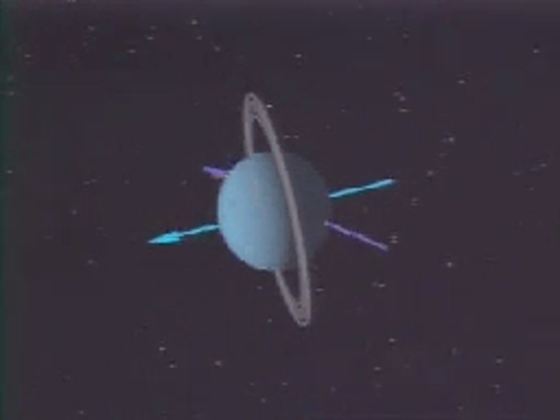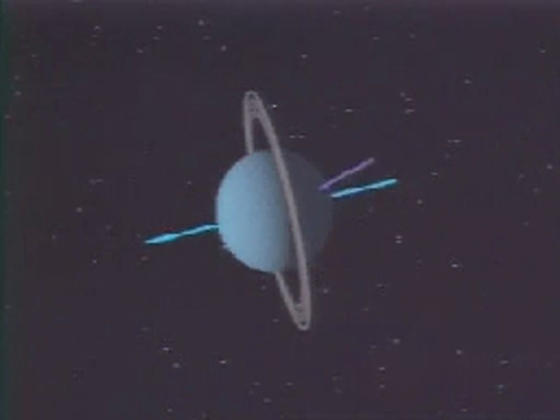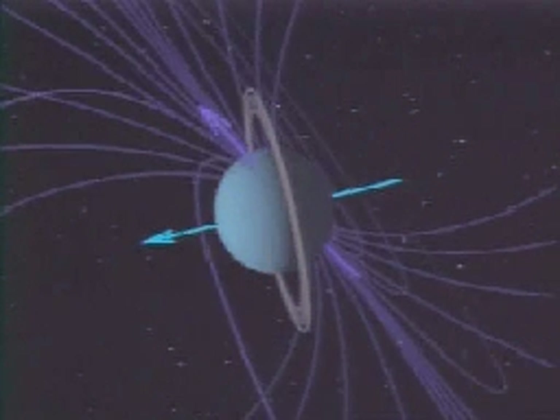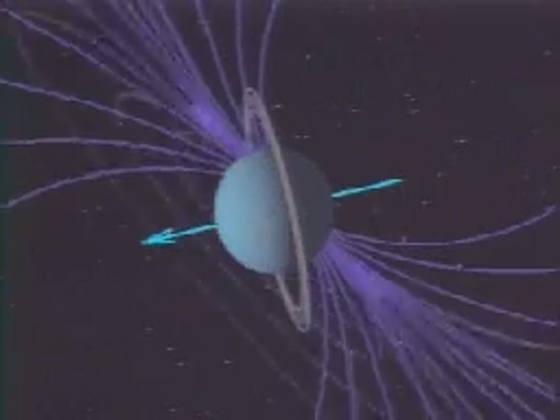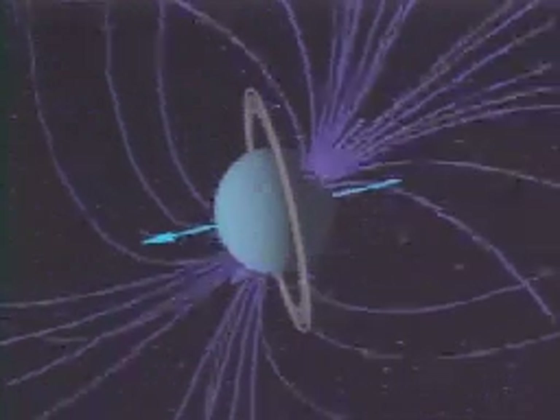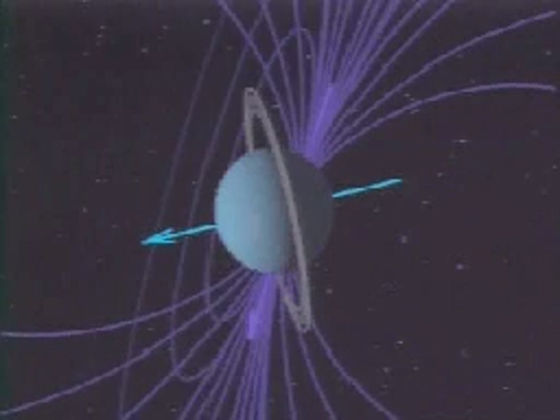We had expected that the magnetic field pole would also be up near the rotational axis, so the magnetic field would be tipped on its side. What we found was, to everyone's surprise, that the magnetic field, rather than being pointed at the Sun, was tilted some 60 degrees from the rotation axis. Not only that, but the center of the magnetic field was displaced from the center of the planet by almost a third of the radius of the planet.